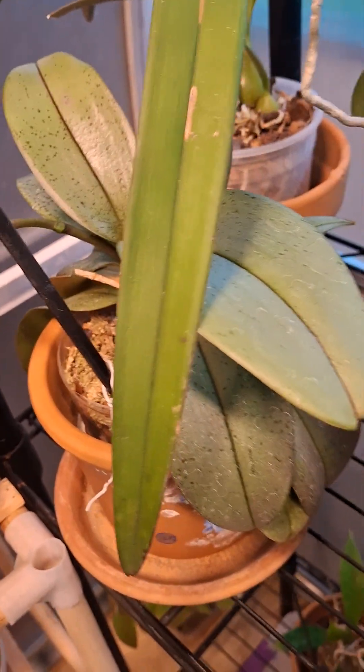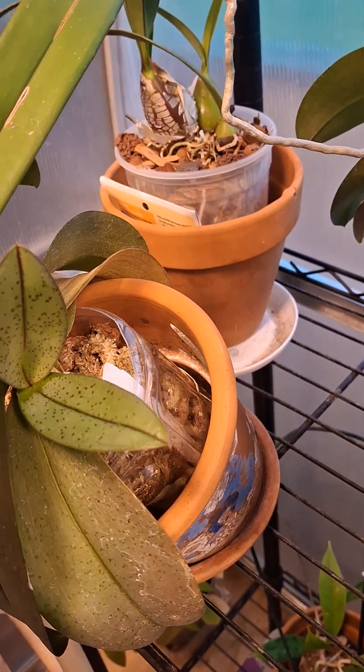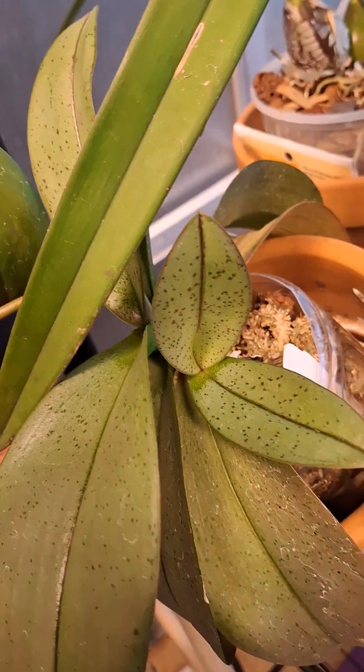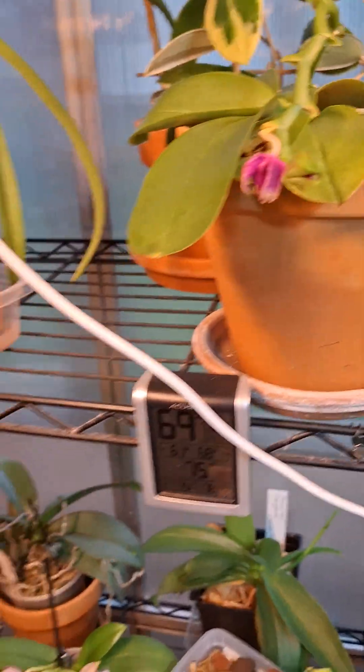This other one here is a silver leaf — it was a no-ID. But not only did it put out a spike, it put out a keiki. So I'm like, all right, thank you. You were doing things and exceeding expectations every day.